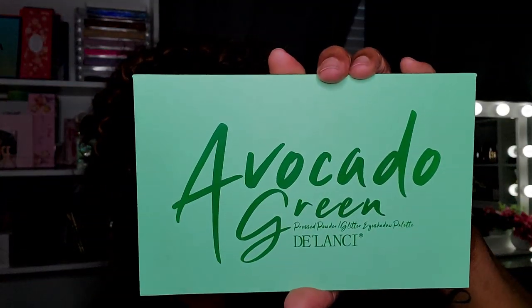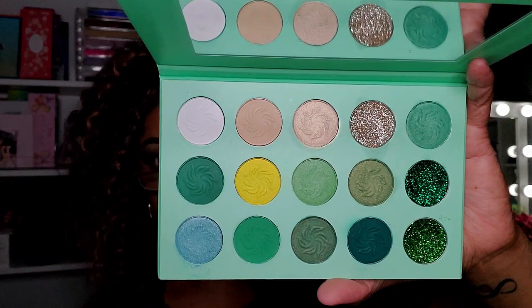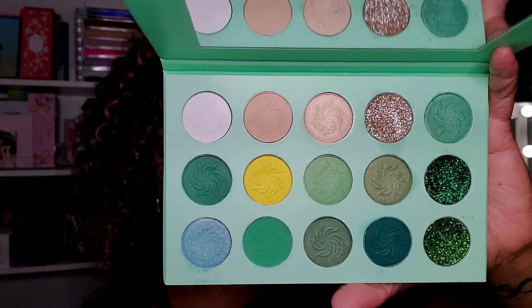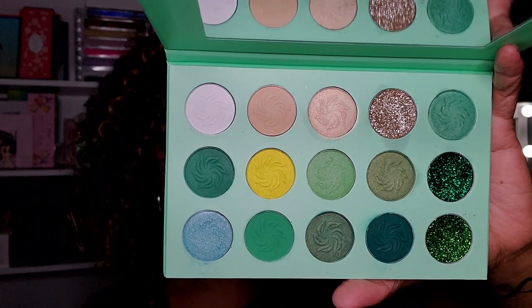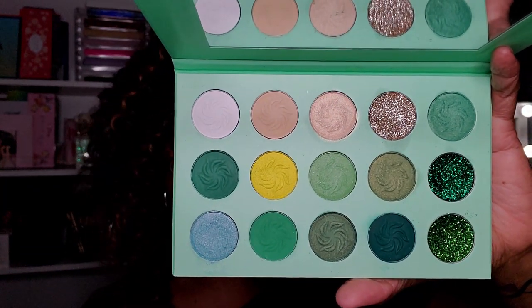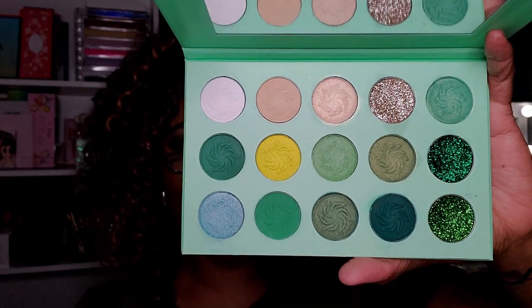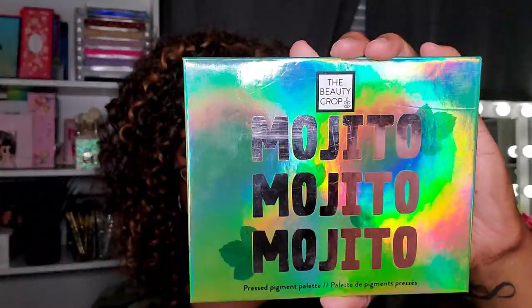This palette I did use — it's the Avocado Green palette from Delancey. I do have a video using this palette, and on Amazon they actually had my picture associated with it from the look I did. I really like this palette — it's a really really good green palette to have. It even has glitters in there, and it has this little pop of light blue which is a nice change of pace.